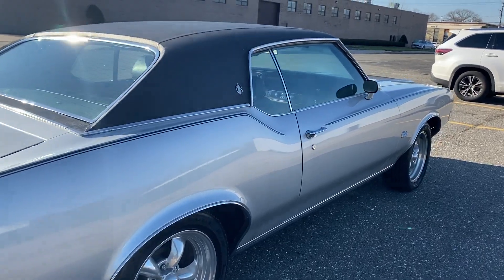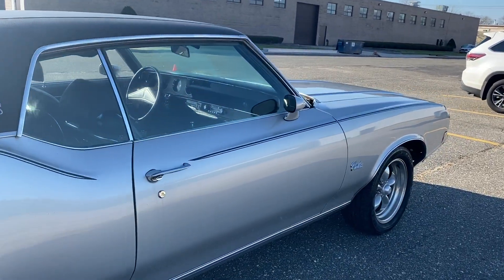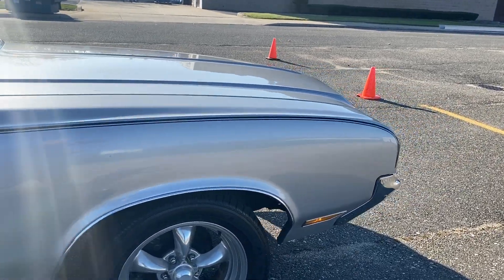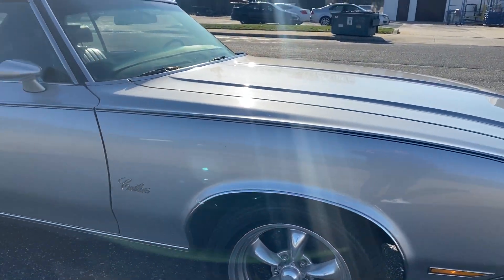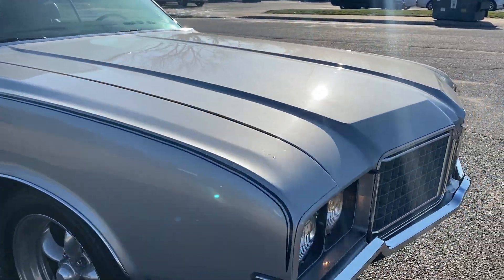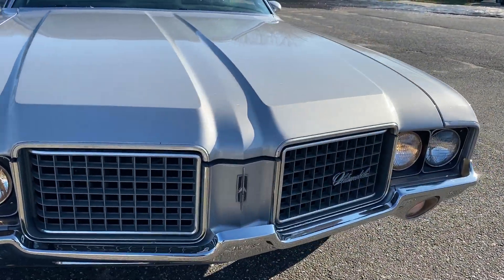This car has more original paperwork than you'll ever see. We have the original bill of sale, we have the Protecto-Plate, we have letters from the dealer when it was bought new — all the original documentation for this car. It was a two-owner car only.